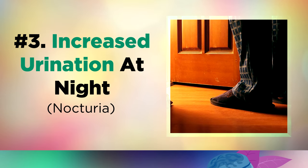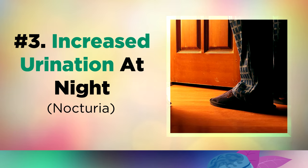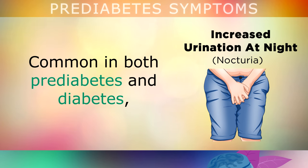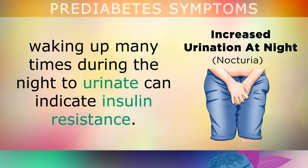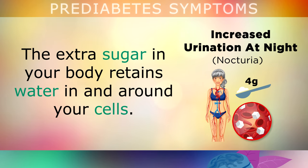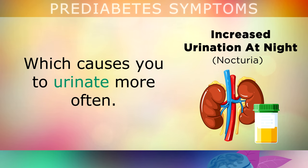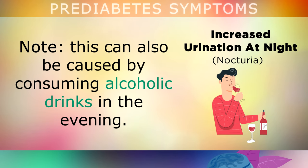Sign number 3 is also extremely common for those with diabetes and prediabetes: increased urination at night. Waking up many times during the night can indicate insulin resistance. The extra sugar in your body retains water in and around your cells. When you go to sleep, your kidneys have to work overtime to filter this extra sugar from your blood, which causes you to urinate more often. As a side note, this can also be caused by consuming alcoholic drinks in the evening.